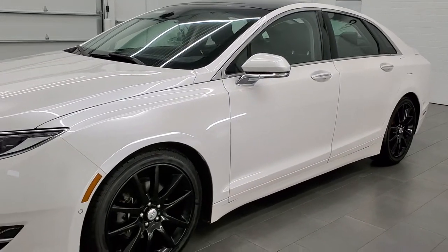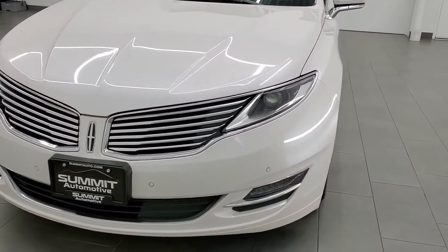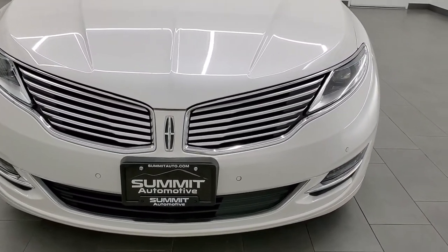It has a fresh oil and filter change. All the fluids have been checked and topped off per the state of Wisconsin inspection process and this car is 100% ready to go.